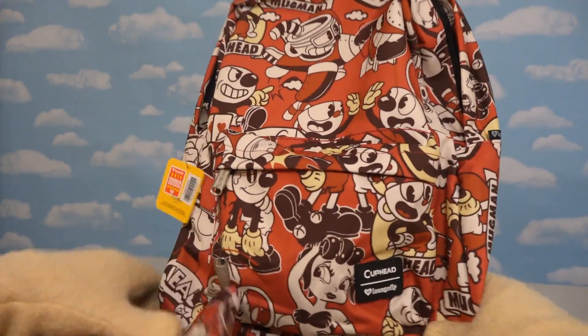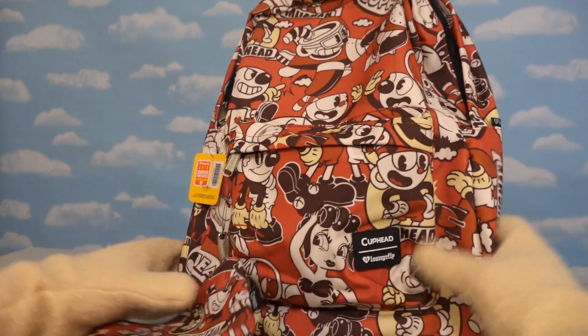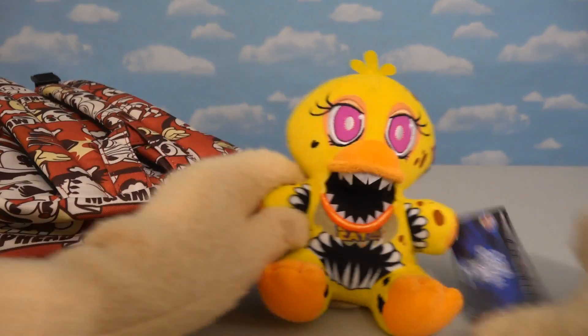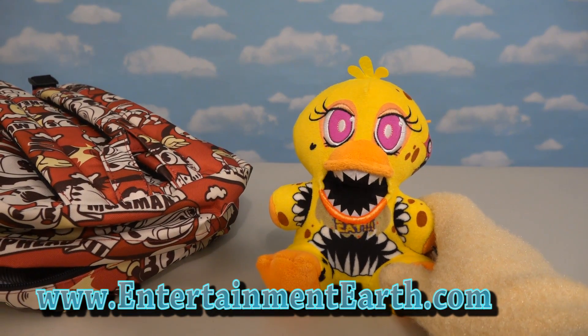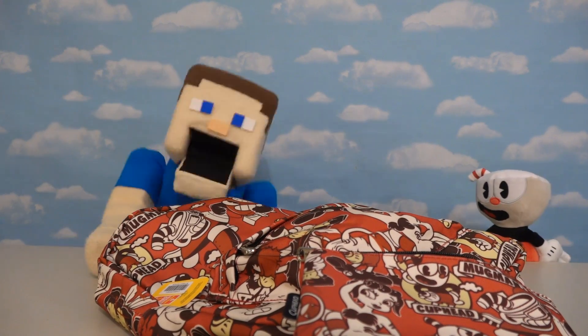Alright, there's the exclusive Cuphead backpack! Available only at GameStop online, I think! So if you want one for your very own, make sure you check them out! And also, if you want Twisted Chica for your very own, make sure you check out EntertainmentEarth.com too, because that's where I got mine — they're pretty darn cool! That's a pretty cool backpack, but oh no, look at the time! I'm late for my Pokemon class! Pokemon class? Where's he going to school?